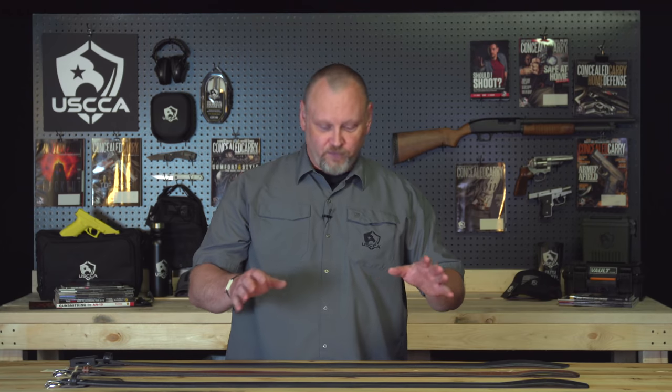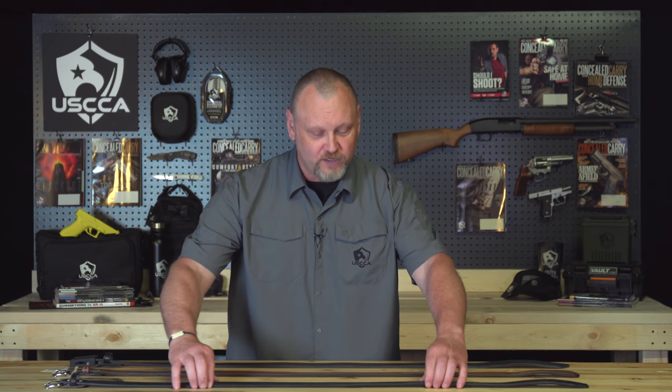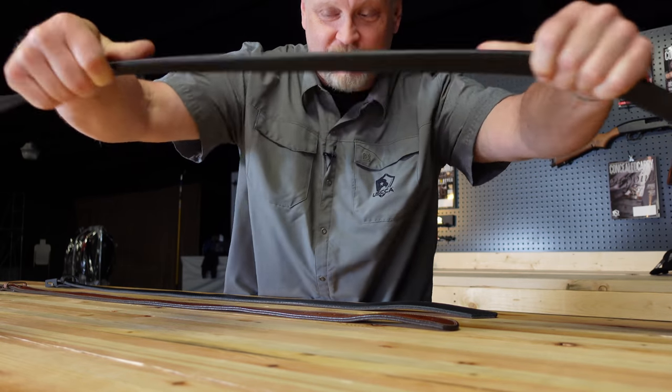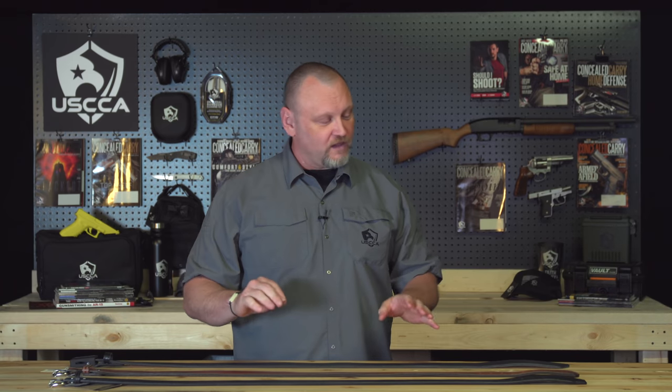You can see here I've got three really nice gun belts. We've got Bigfoot, we've got Hanks, and we've got the folks from Crossbreed. Notice that these are big, heavy, thick leather belts — these are not flimsy, floppy belts. One of the things I really like telling people is to make sure that you get a gun belt big enough to hold your gun.